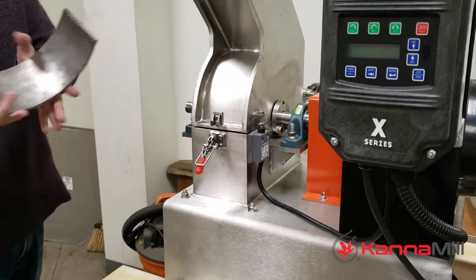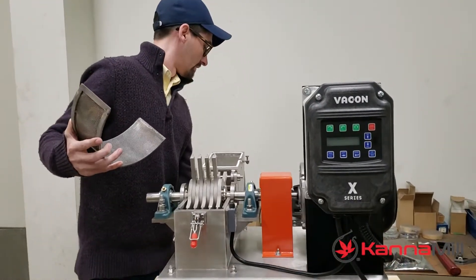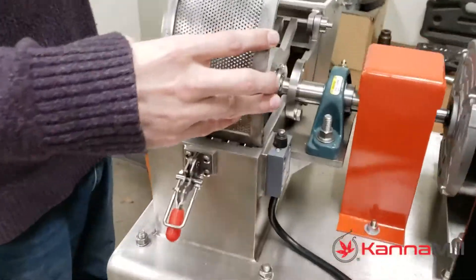This rotor configuration also makes the mill easy to clean and service by eliminating pockets where product can accumulate and simplifying the assembly.